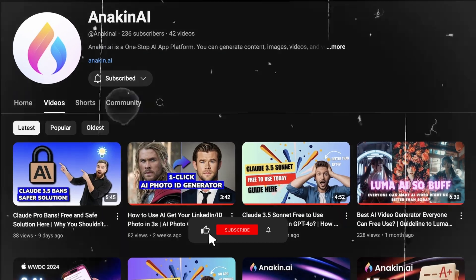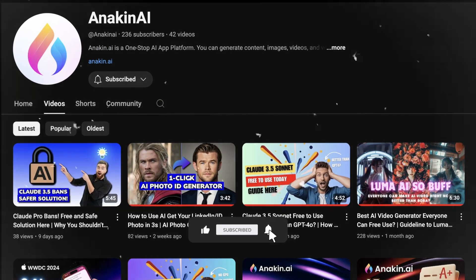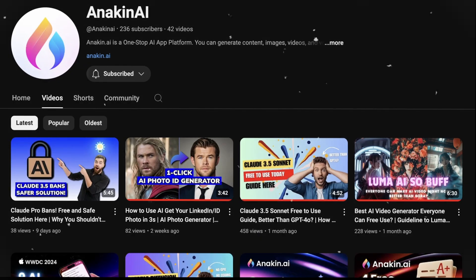Thank you for watching. If you found this video useful, please give it a thumbs up and share it with others. Don't forget to subscribe to our channel for more exciting AI tools, updates, and tutorials. By subscribing, you'll be the first to know about our latest features and special offers.